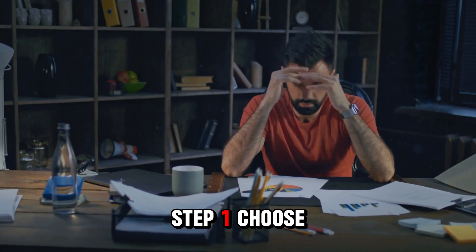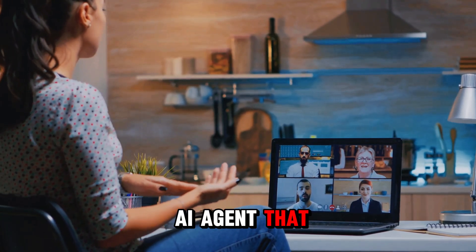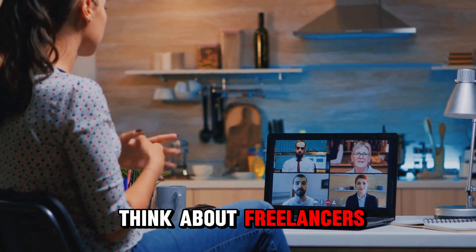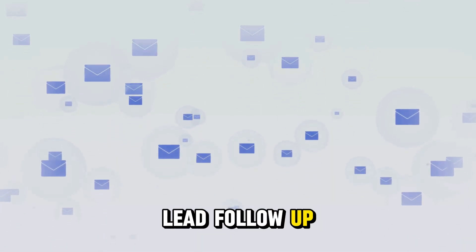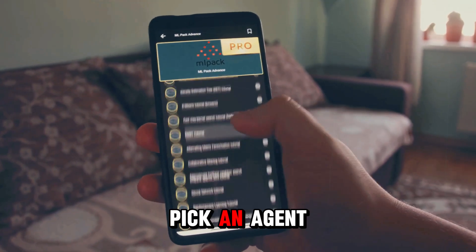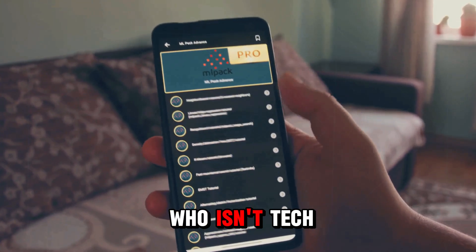Step 1: Choose your product agent. Start with one AI agent that solves a common problem. The sweet spot? Think about freelancers, coaches, small business owners — what are they always struggling with? Lead follow-up? Content ideas? Social media scheduling? Pick an agent that solves a clear pain point, doesn't require any coding to run, and feels like magic to someone who isn't tech savvy.